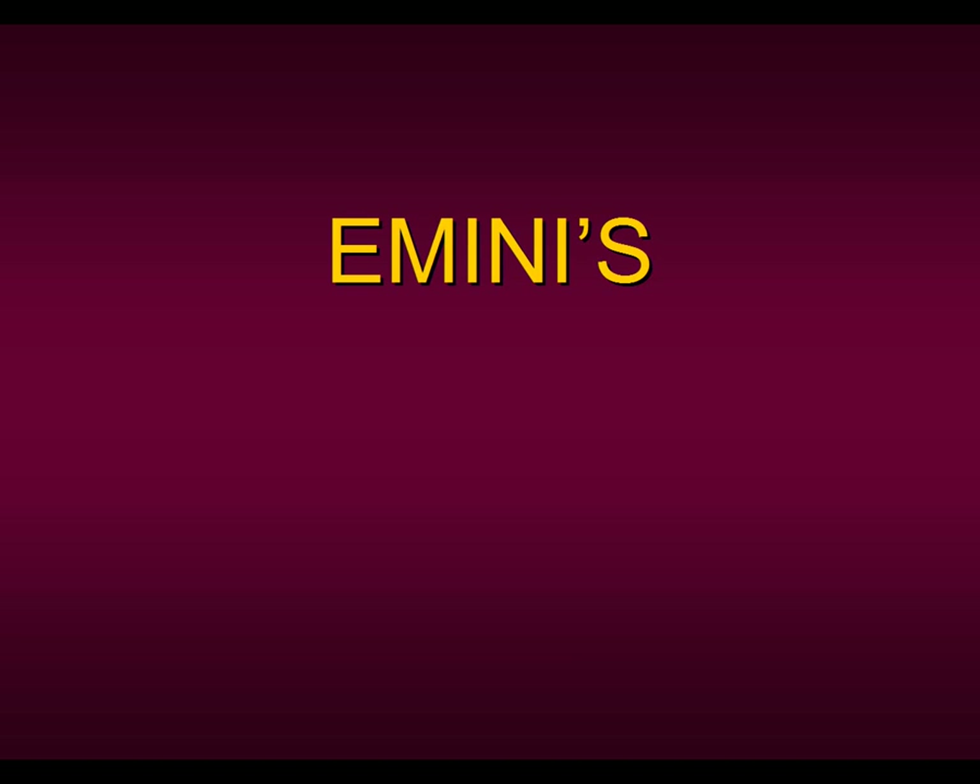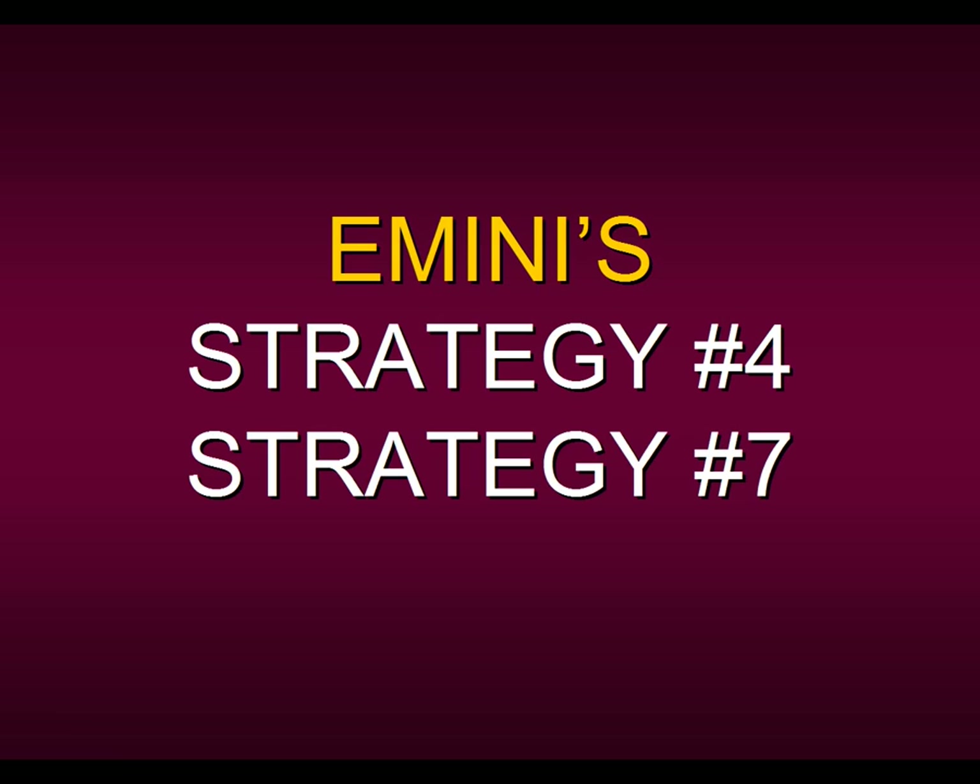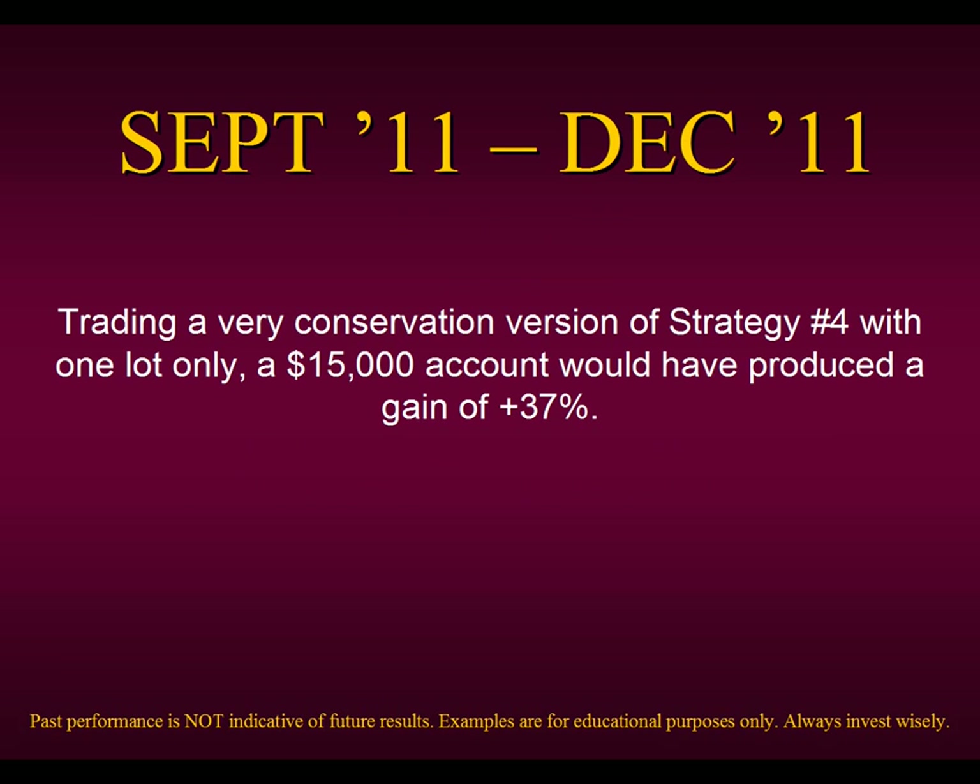Now, if we want to talk about the E-minis, they were specifically designed for intraday traders. So we're talking about Strategy Number Four for intraday trading, but also a new strategy introduced this year — Strategy Number Seven — specifically designed using all our concepts for overnight traders who like to hold a position overnight in the E-minis. You can pick a number of different ways to trade Strategy Four — either aggressively or conservatively, or combine and mix and match all the different techniques.